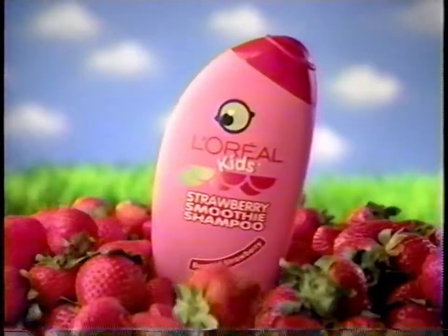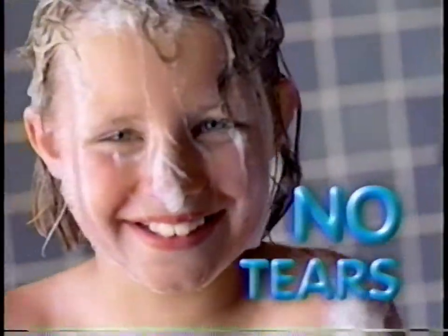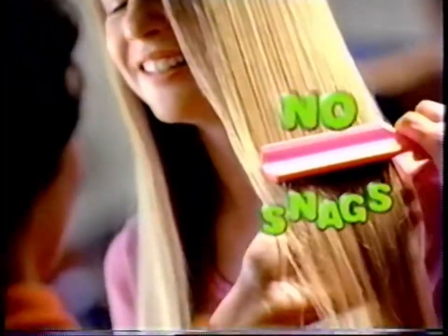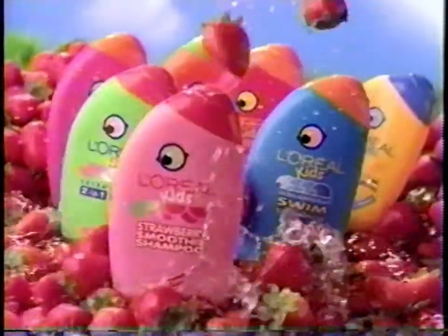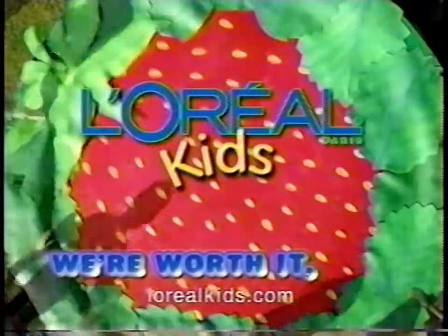L'Oréal Kids. Strawberry Smoothie Shampoo. No tears. No knots. No snags. Just super smooth hair. Strawberry Smoothie Shampoo — because we're worth it.